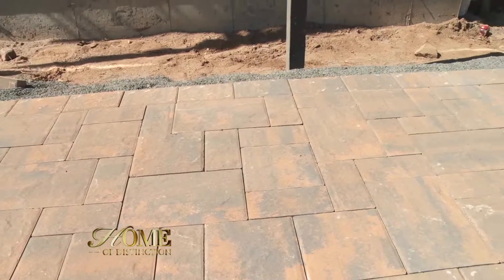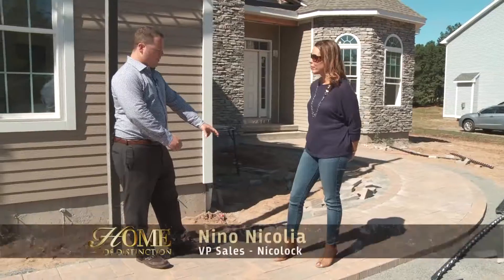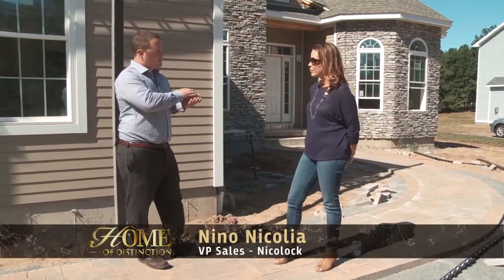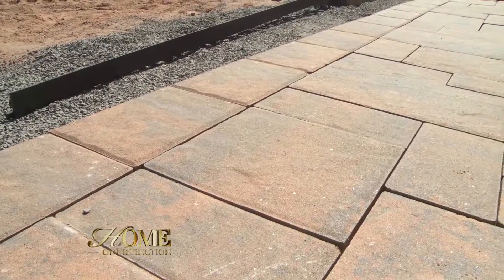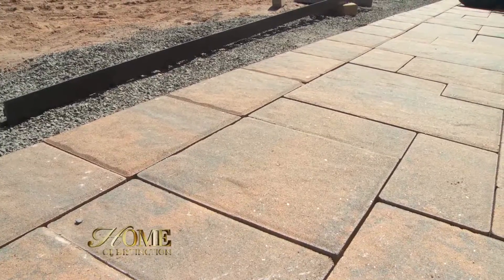This is our Stone Ridge Paver. It's a three-piece pattern with a slight texture on the surface to give it the look of natural stone. The color is Adobe Blend. This is probably our most popular pattern and probably in our top five with colors.